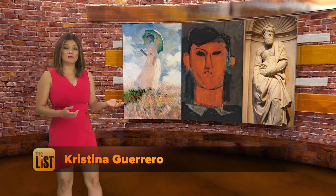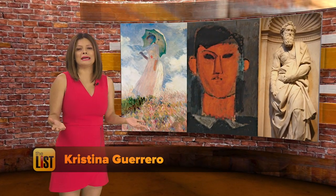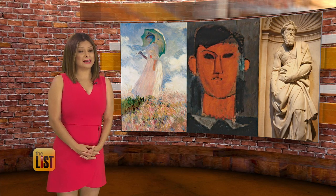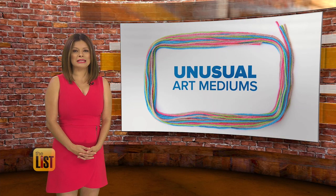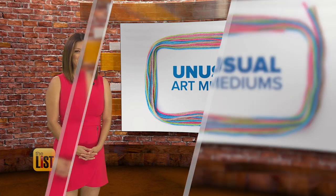Artists like Monet, Picasso and Michelangelo were all about oil paintings and stone sculptures. But these days, some extremely unorthodox materials are finding their way into art. We're looking at masterpieces using unusual mediums.